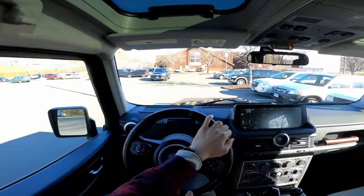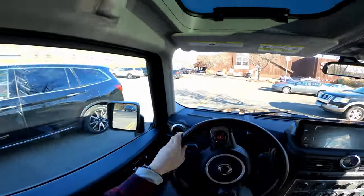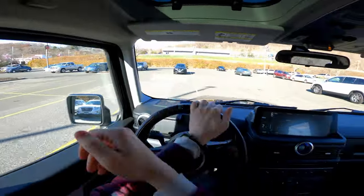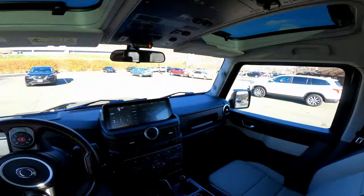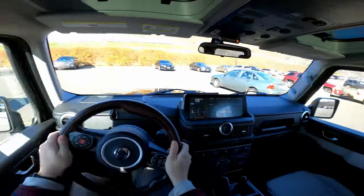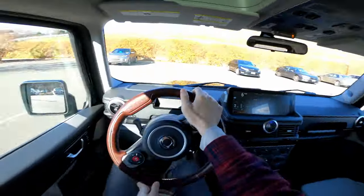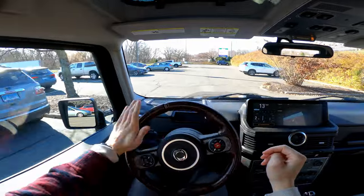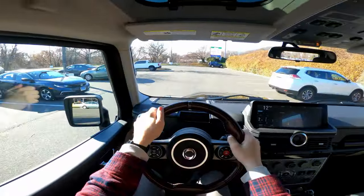Honestly, driving it is really easy — I don't have complaints. Even in this pre-production unit, it feels pretty good, which I am impressed with. I want to take you on a quick tour of the storage spaces in the back, as well as all the unique accessories you can get on the Grenadier.